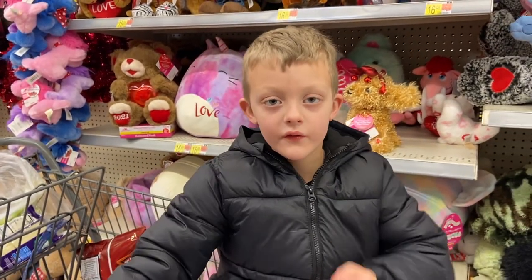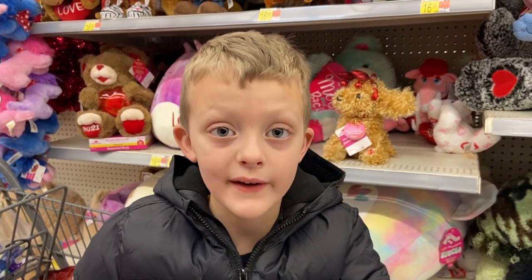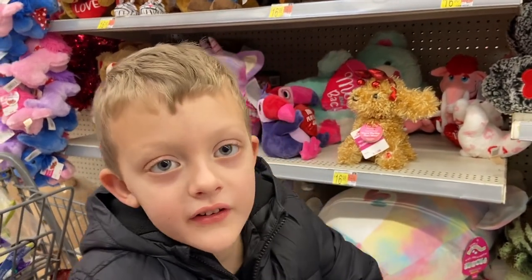Hi everybody, today this is Roms from Playable Sam at Walmart and I'm going to show you all the 2021 Valentine's stuff. Let's start, looking.